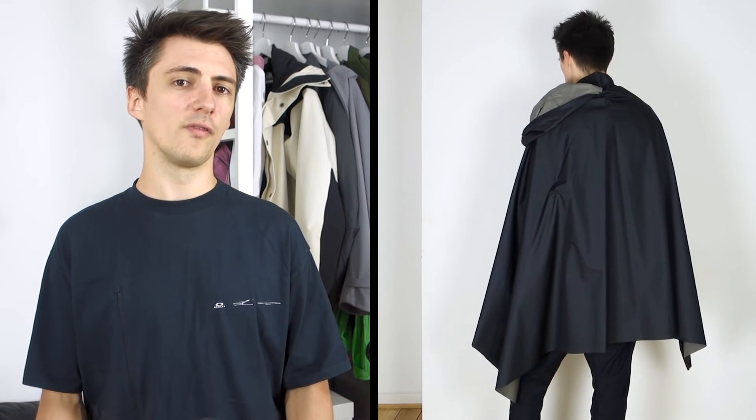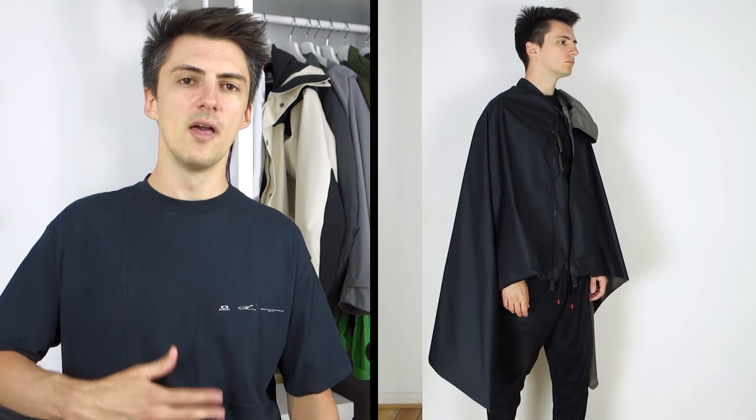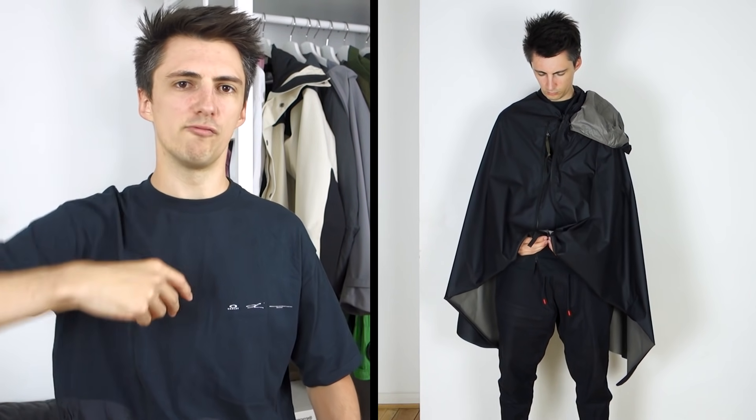I think it's more productive to view this garment as more of a poncho than a cape, because you can do it up in a far more protective way than leaving your whole front exposed. There are a couple of different poppers that run down the front, so if you want to quickly do this up and get a bit of protection you can do that — from underneath as well, so you don't have to awkwardly reach your hands over the top.